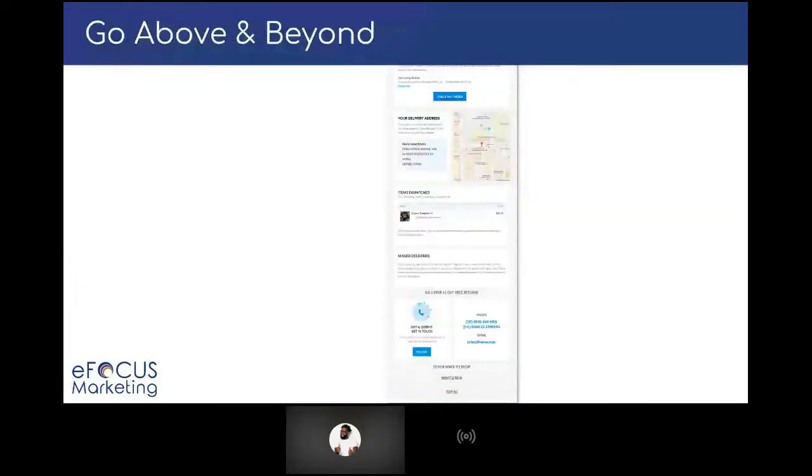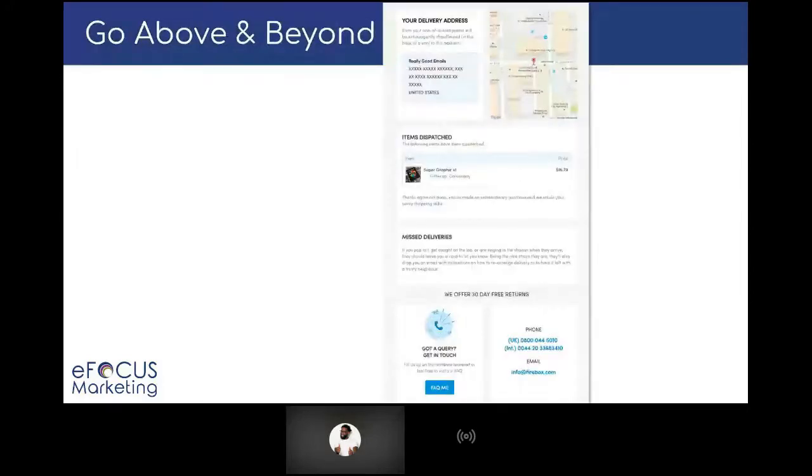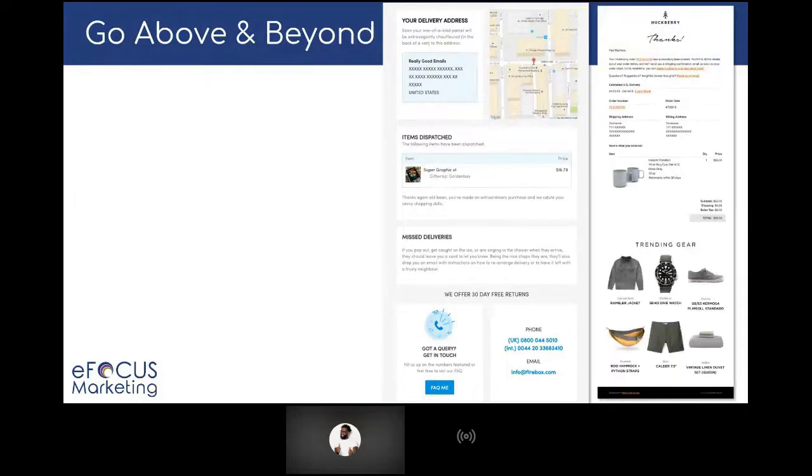The first thing is to think about how you can go above and beyond. Here's a great example of an order confirmation email — but this one has expanded on what you would usually see. They give you a map of where the product is being delivered to, they confirm the address as they usually would, but the map really stands out and brings it to life. I love that they include clear sections in the email to confirm what you bought, what to do about missed deliveries, and how to get in touch with them. They understand the needs of the customer within that email and the key questions that might come up.